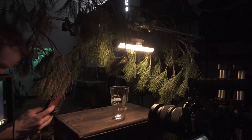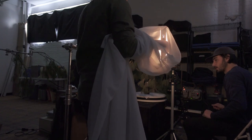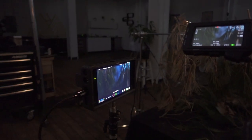Our main source of light were our six-inch tube lights. We set them to a really warm color temperature to emulate the fire coming from a lantern. We also modulated the light by hand by using a curtain to sporadically block out light, further selling the idea of a lantern.